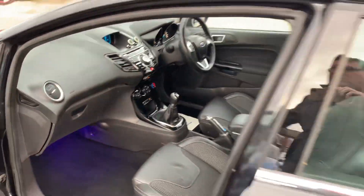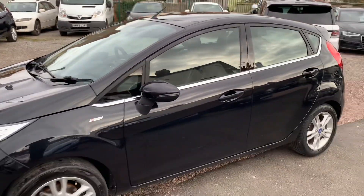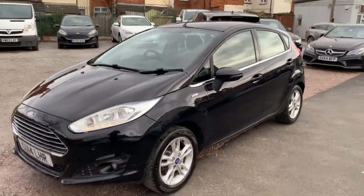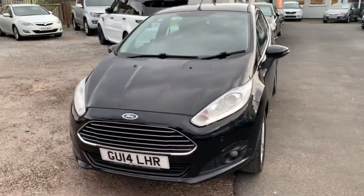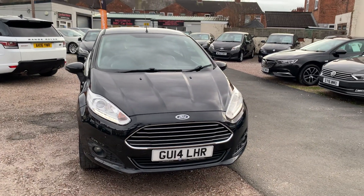Finance is available on all of our cars, so just click the link in the advert if you want to explore that. We're based in Crewe in Cheshire, just around the corner from the train station, or a 10-minute drive off the motorway. Any questions about this one, just give us a ring.